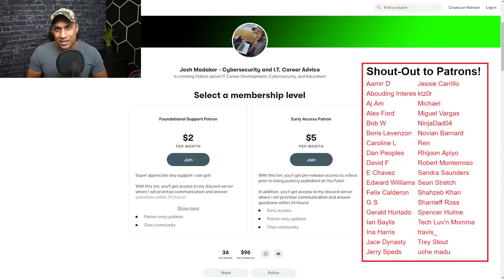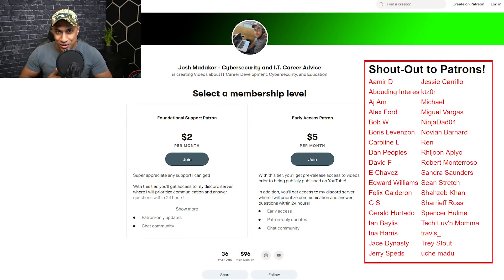I know this video wasn't the glamorous 'day in the life of a security analyst' type thing, but I hope it was useful. Let me know in the comments if you want to hear more, or if I talked too long — give me some feedback, I'd really appreciate it. Thank you so much for watching, thank you to all my patrons, and we'll see you in the next video.